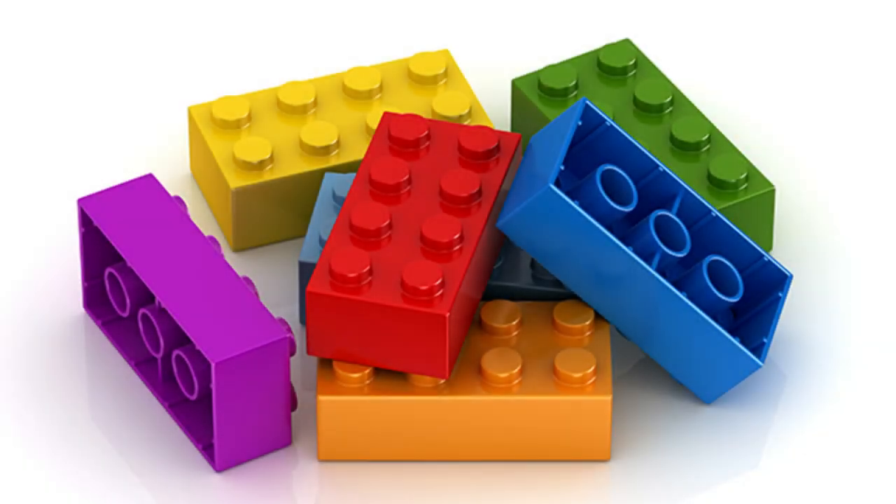Hey guys, Bear Phenombricks here and today we have a quick video showcasing a brand new project over on Ideas that has hit the 10k votes and will be going through to the LEGO Ideas Review Stage.